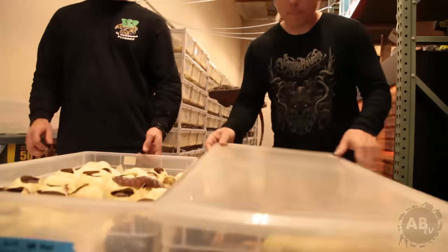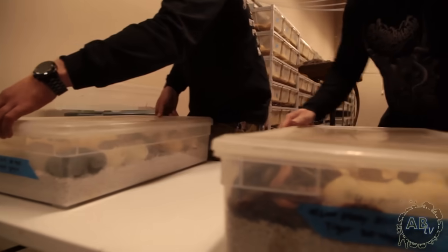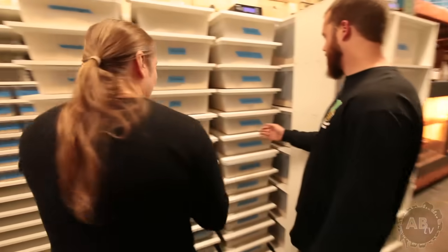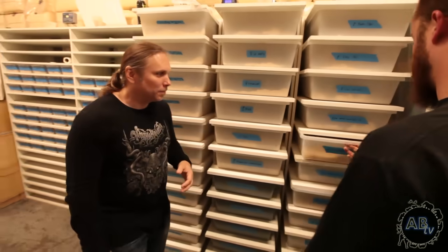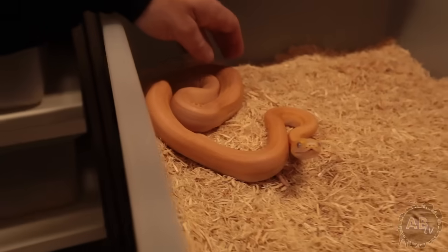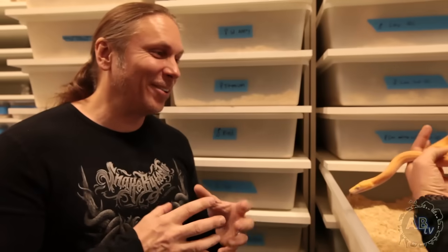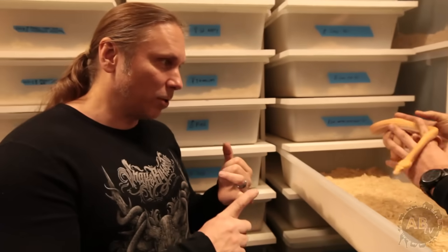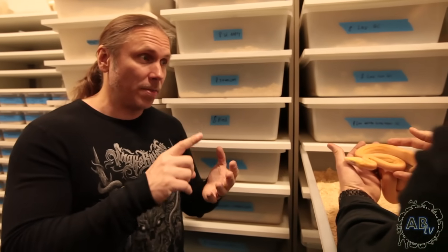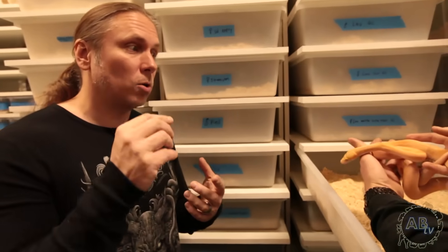And speaking of polymorphism, let's get these guys back in and go take a look at some other animals. We'll start with this one — it's a Lavender Motley Super Tiger Golden Child. He's a feisty little one. So we have the Lavender recessive, Golden Child co-dominant, it's a super form of tiger, and then the Motley is also co-dominant. It almost looks like a creamsicle. Just take a look at that animal — that is absolutely incredible.